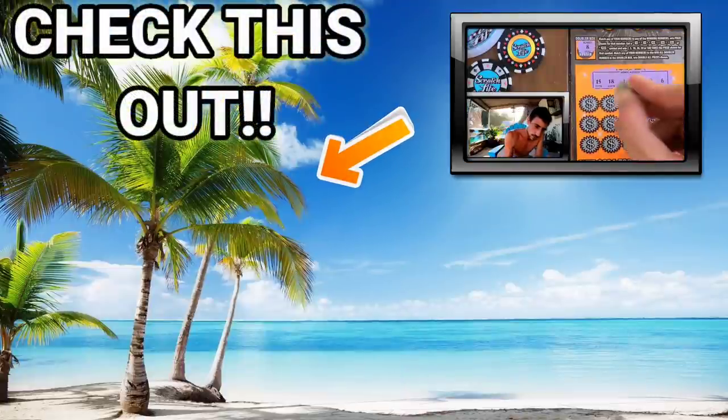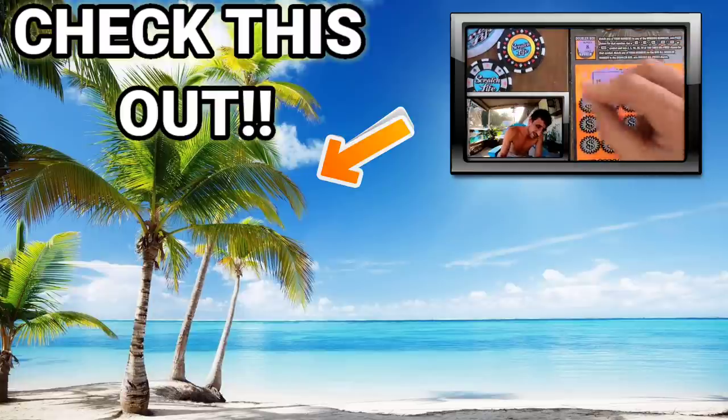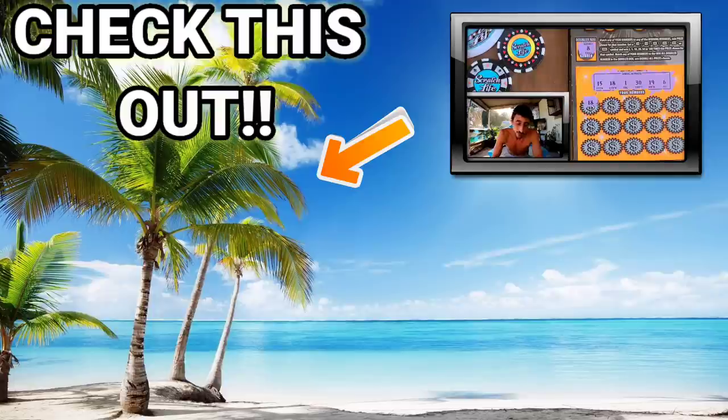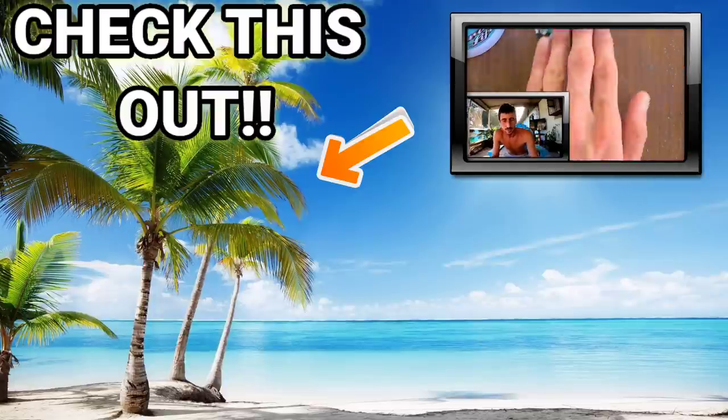Here we go, come on Florida Lottery! Holy smokes - a smash, guys! It's the second time today. I scratched a ticket earlier - if you haven't seen that video, go check it out. And look at that - first I gotta take another picture of this one!